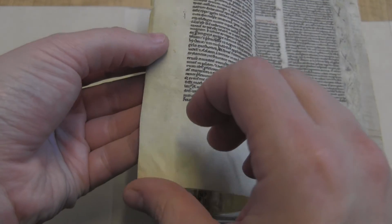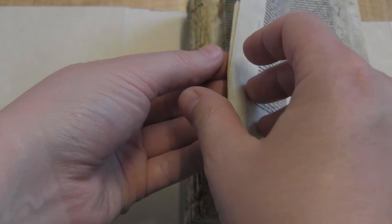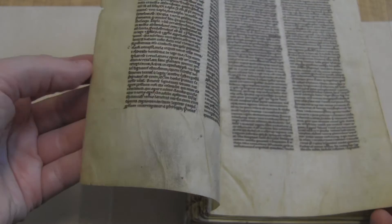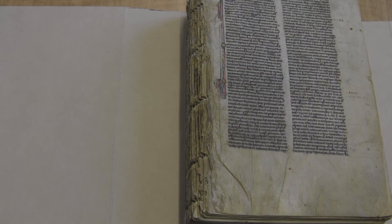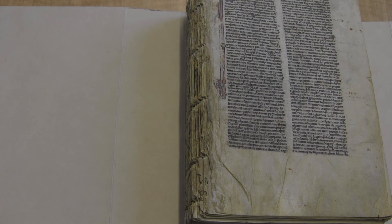There isn't a great distinction between hair and flesh here, so hopefully that's a little helpful. Good luck guessing and we'll see you next week.